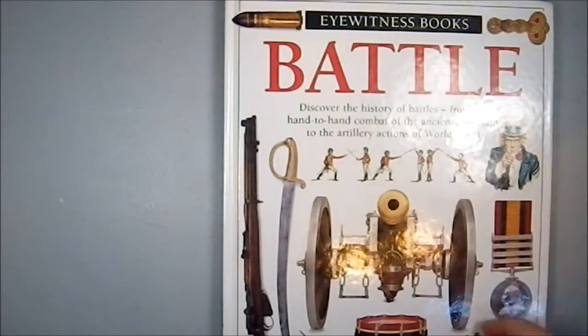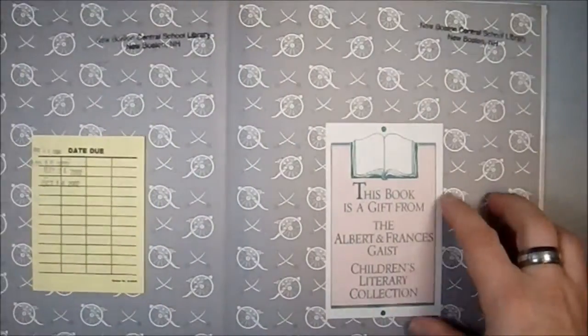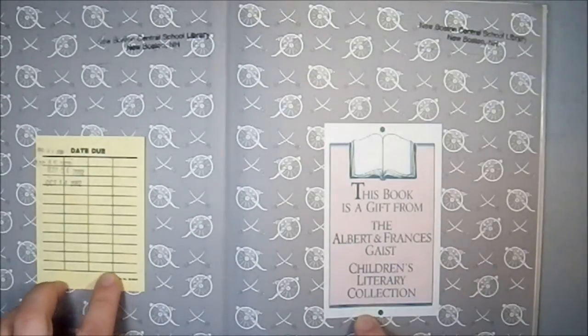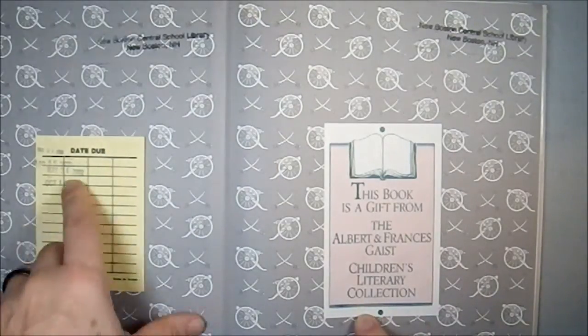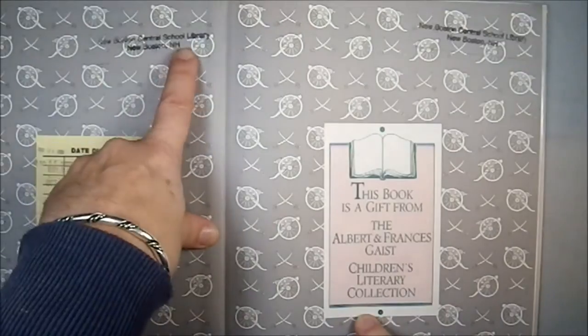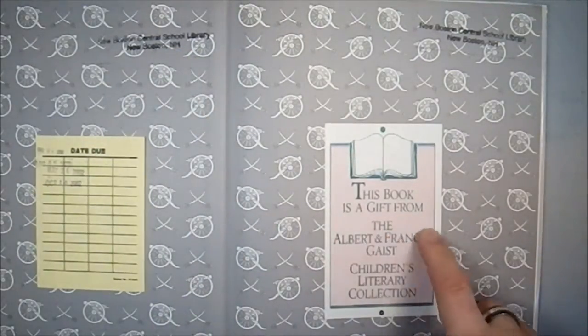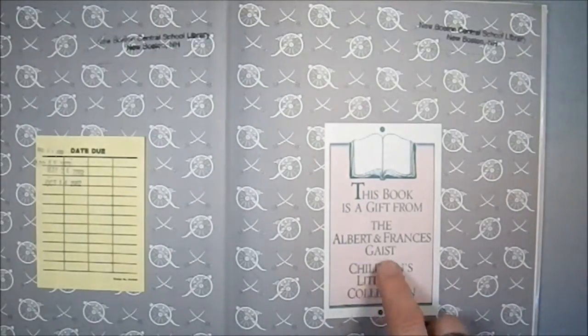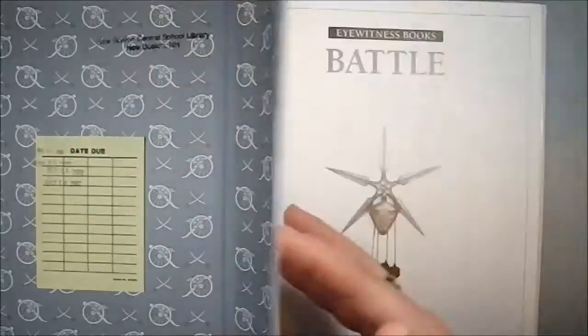Discover the history of battles from hand-to-hand combat of the ancient Assyrians to the artillery actions of World War I. It was at one time part of a library collection, the New Boston Central School Library. This book is a gift from Albert and Francis Geist, Children's Literary Collection. I feel kind of bad about this, but I bought it at a thrift shop.